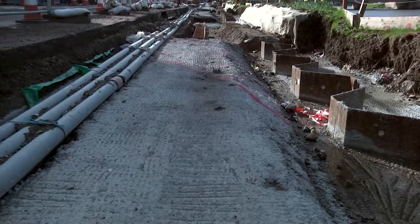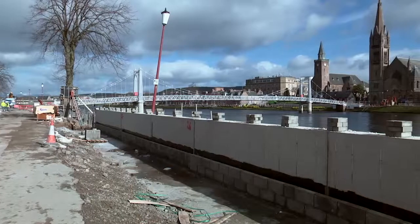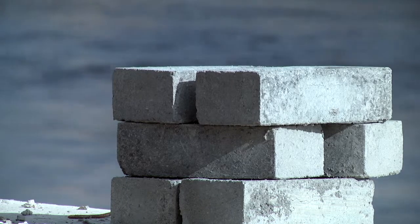The sheet piles are on Bank Street. They've now been completed now that the rock armour has been removed, and we're now continuing with the reinforced concrete wall on top of the sheet piles, which will form the permanent barrier against the water.